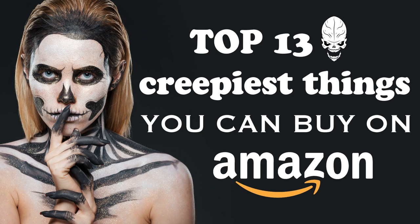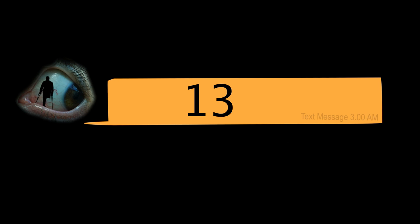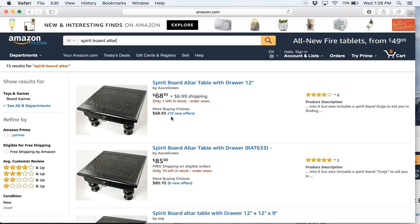This is the top 13 creepiest things you can buy on Amazon. I'll post links to everything I talk about in the description below. I don't expect you to buy anything, but they are fun to check out.